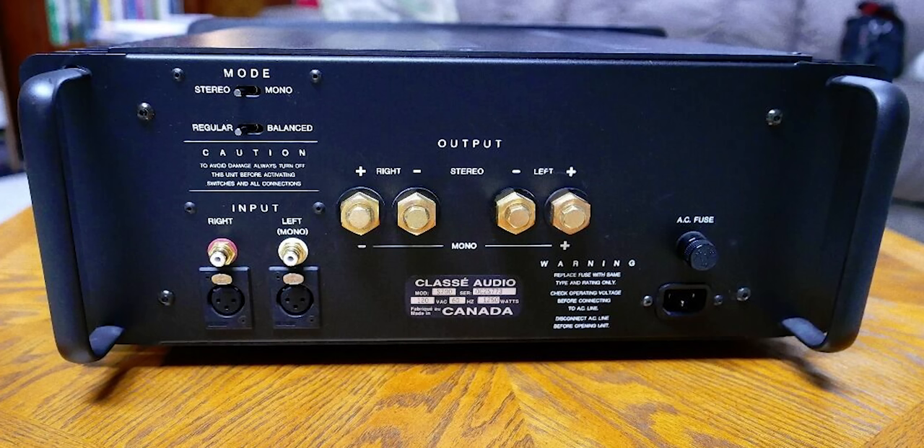The Classe A15 is a Class AB amplifier, and I love the fact that it's not so vintage that it lacks a balanced input. It has both balanced XLR and RCA inputs, which is great because I love running balanced cables from my rack and preamplifier to my power amplifier over longer runs. That's one of the things I really appreciate about Classe.